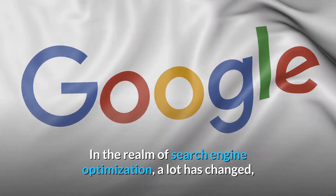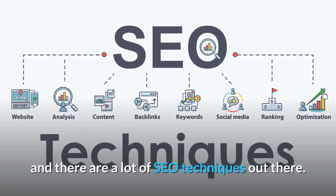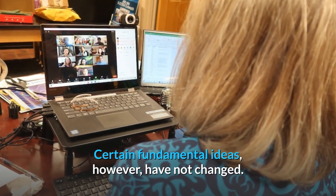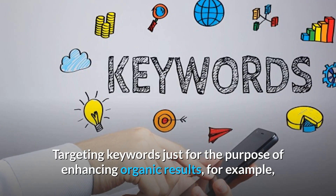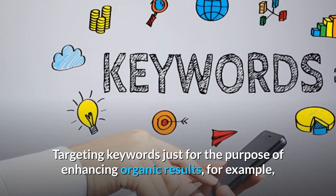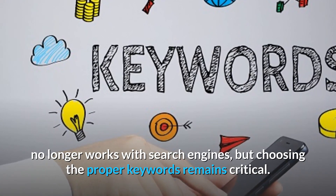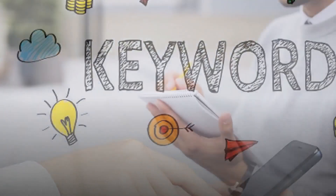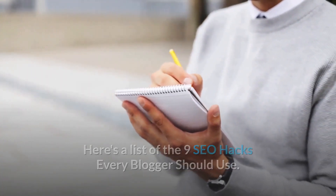In the realm of search engine optimization, a lot has changed, and there are a lot of SEO techniques out there. Certain fundamental ideas, however, have not changed. Targeting keywords just for the purpose of enhancing organic results, for example, no longer works with search engines, but choosing the proper keywords remains critical. Here's a list of the 9 SEO Hacks Every Blogger Should Use.